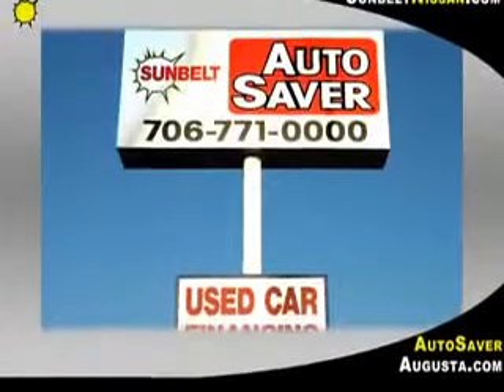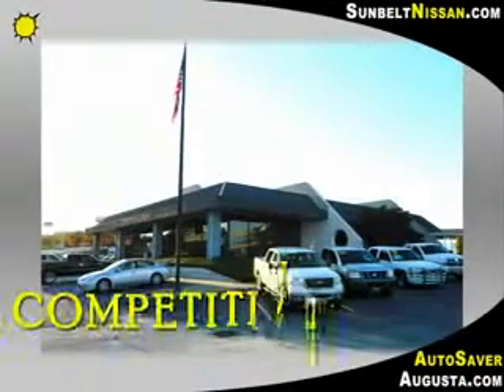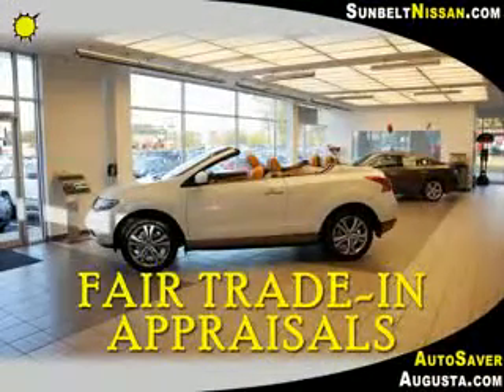There is more to car buying than just getting a great car. Call us today and we can quickly help you understand your trade-in value, discuss great financing options, send you a free CARFAX report and more. Just call or stop by one of our two convenient locations today.